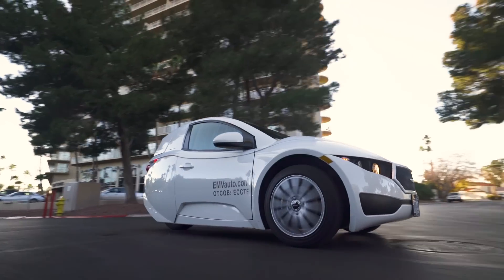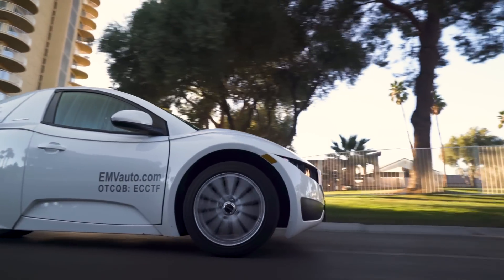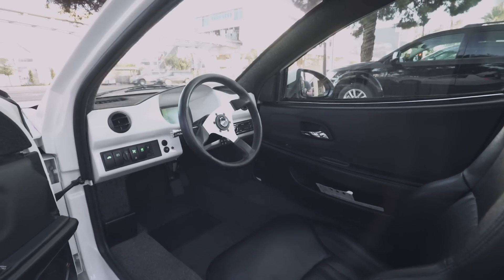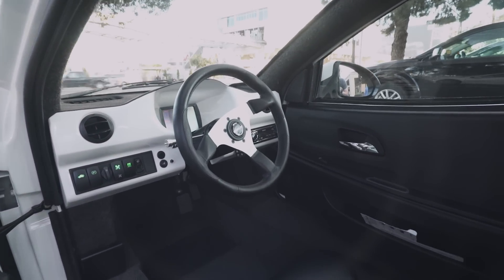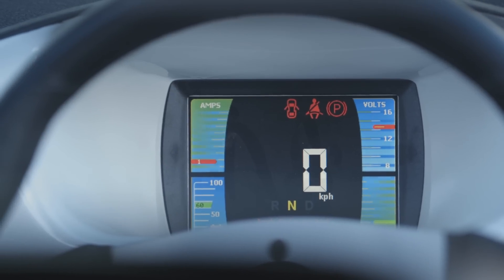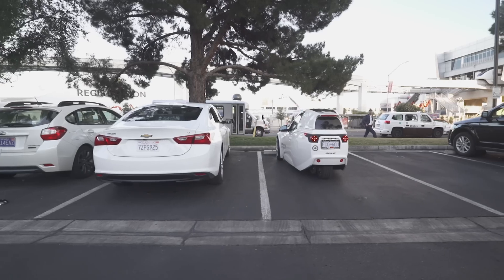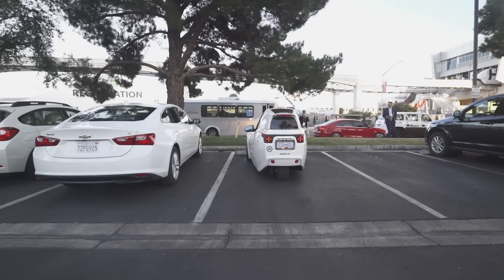But again, good enough for about a hundred mile range, which is pretty close to some of the EVs that are out there. Inside you find basically all the kinds of accoutrements you would want inside a normal car. We've got a radio, we've got air conditioning, we've got wipers. It's not like it's missing anything. It's just less of a car than most cars.